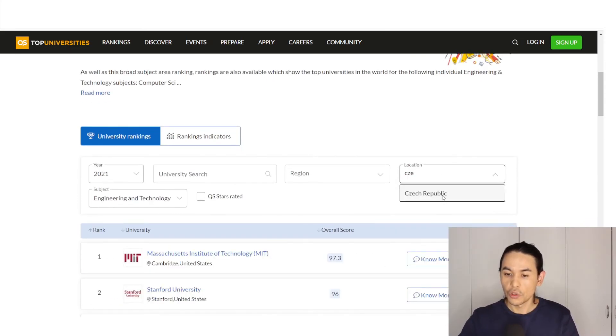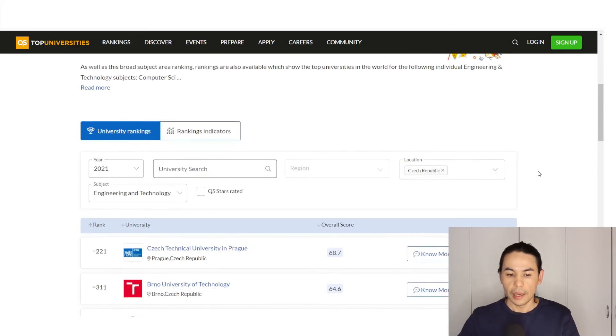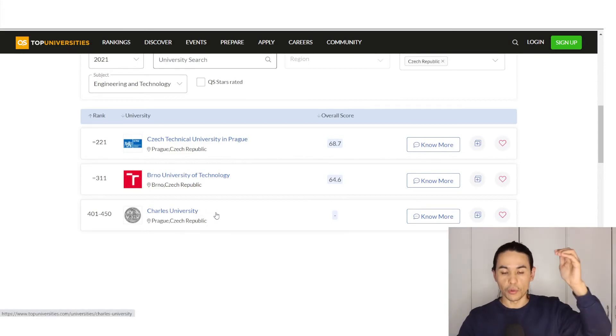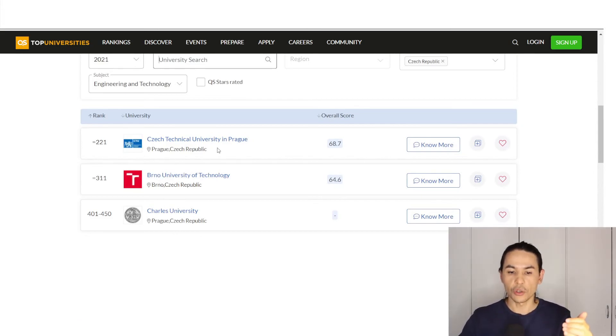Again choose Czech Republic, and now you see that the situation is different. Charles University, which was on the top of the list, is now in third position, because Czech Technical University in Prague is better than other Czech universities if we talk about engineering programs. That's how you can choose the university by the subject.